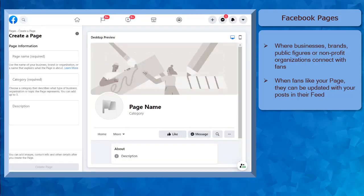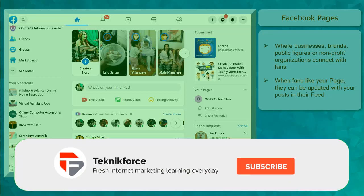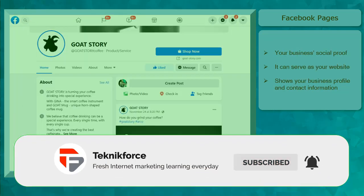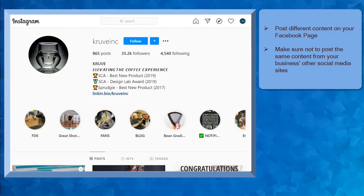To create a Facebook page, you need to have a personal Facebook profile to connect it to the page that you'll create. Facebook pages can be a business's social proof or it can serve as their website. It's a free webpage that you can easily create to expand your online presence. It can show your business profile, contact information, your location, and other information that is relevant to your business.